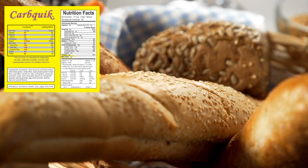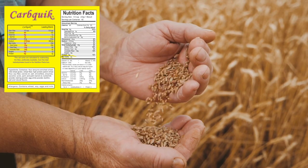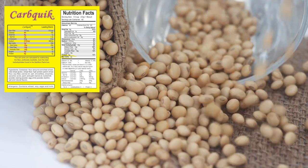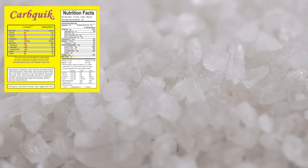Now to figure out if this product is a healthy option for the keto diet, let's dive into the ingredients list. The first ingredient is carbolose flour, which is made up of enzyme enriched wheat, vital wheat gluten, wheat fiber, high protein patent wheat flour, soy fiber, canola oil, salt, emulsifiers, enzymes, and ascorbic acid.